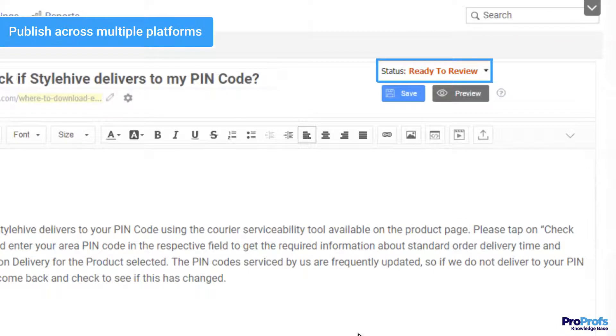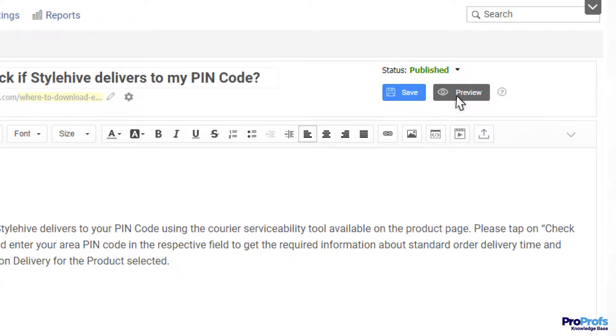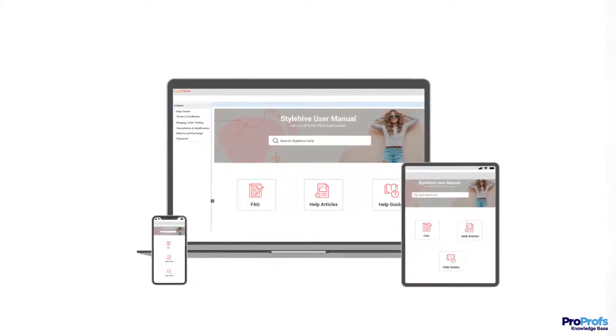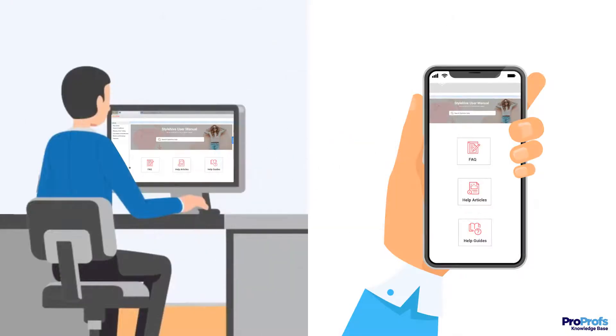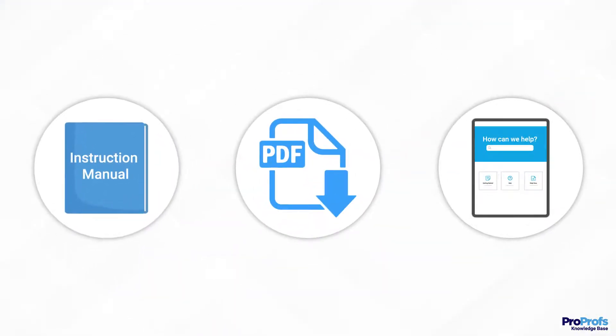Another crucial feature is publishing. With customers seeking convenience more than anything else, it's important to publish your user manual across all devices — mobile phones, tablets, and laptops. Select a tool that supports multi-device publishing and ensures that customers can access your user manual from their favorite devices. The tool should also allow you to use the manual as an e-book, download it as a PDF, or use it in print form.